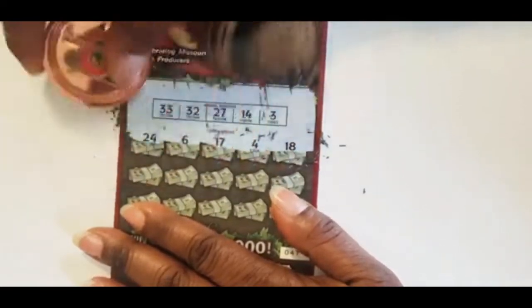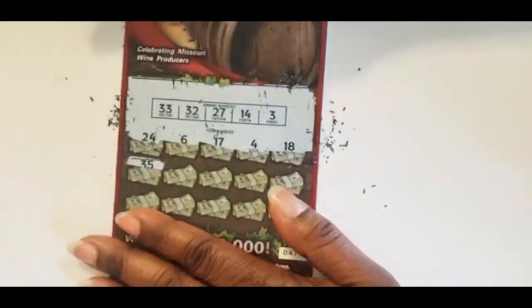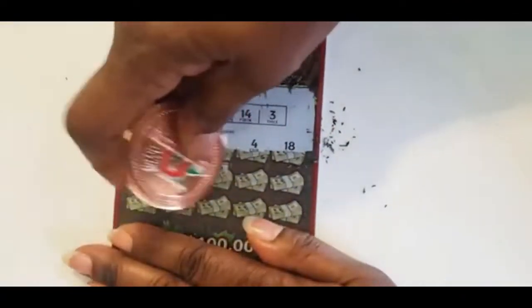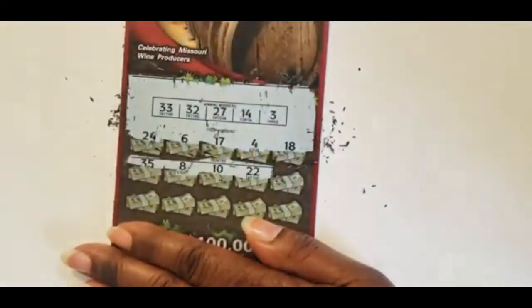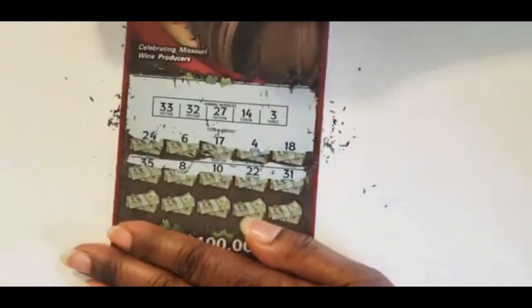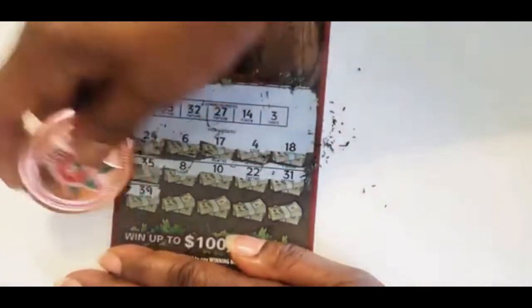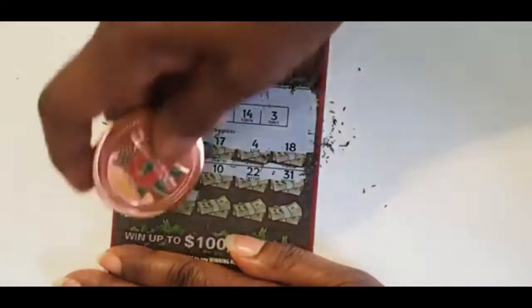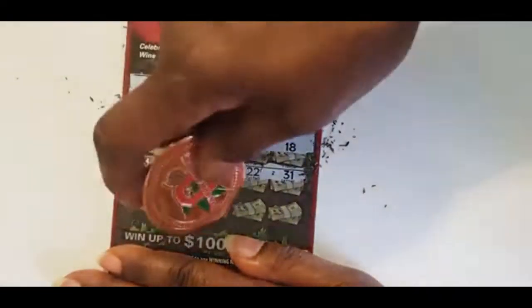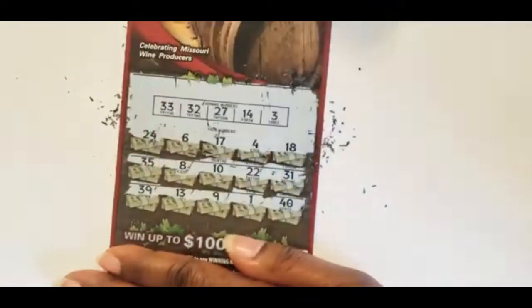And an 18, 35, 8, 10, 22, and 31. Then 32, 33, 39, 13, we have a 14, 9, 1, and 40.